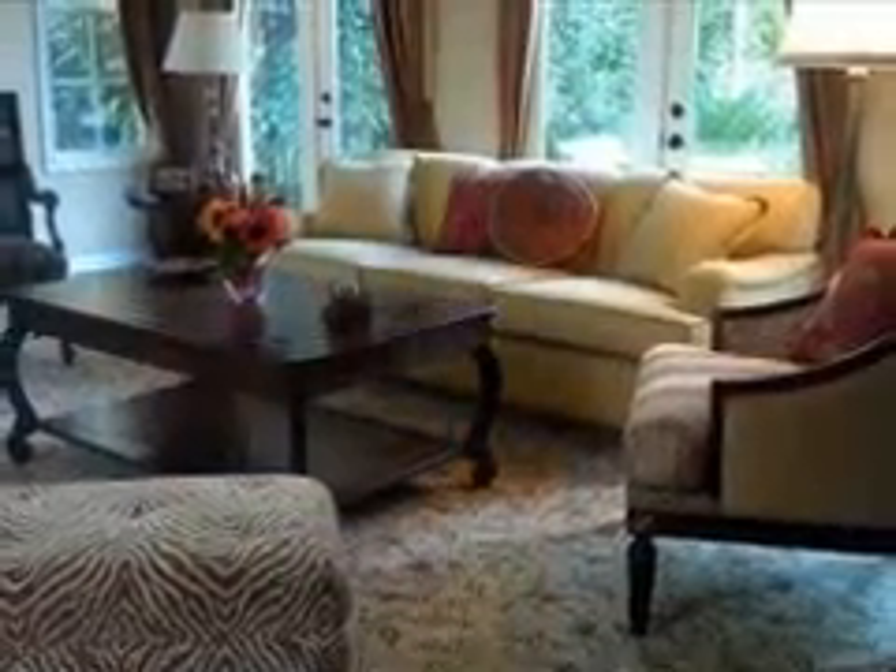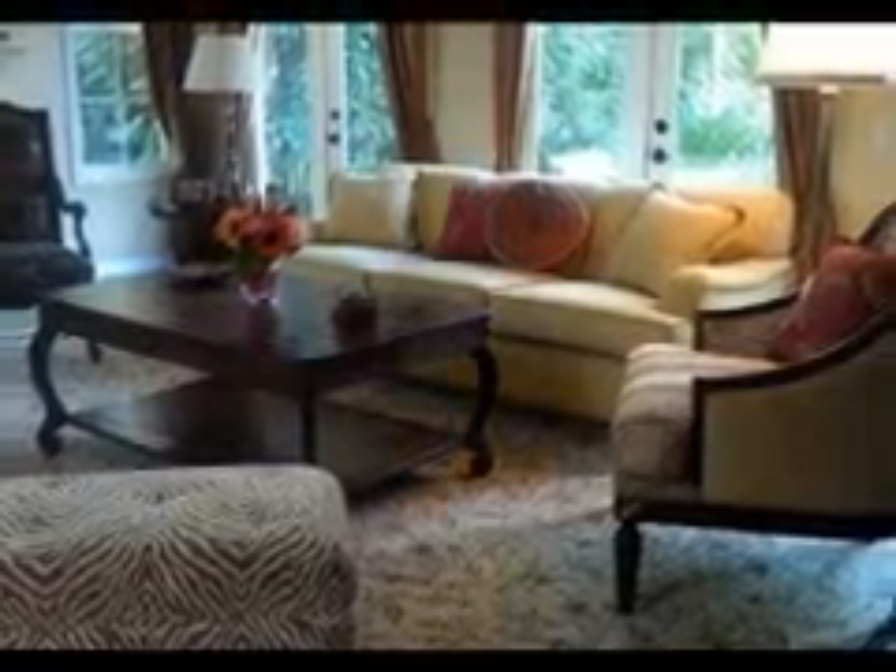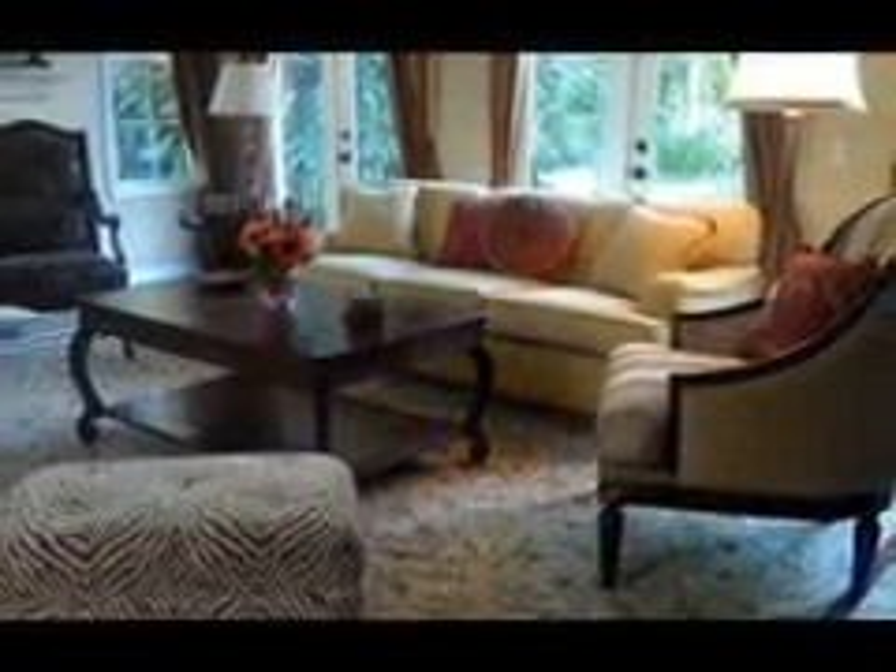This is a living room that At A Glance Decor designed and furnished for a lovely couple that lives in Calabasas. They wanted casual comfort for their living room, and that's what we gave them.